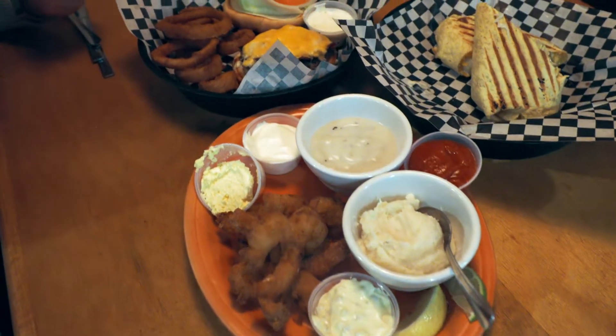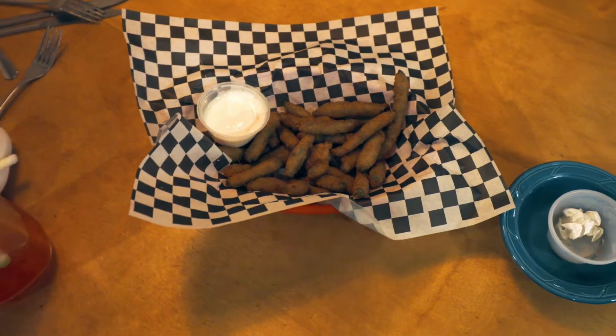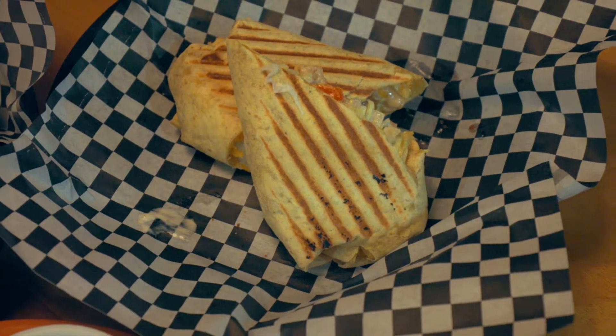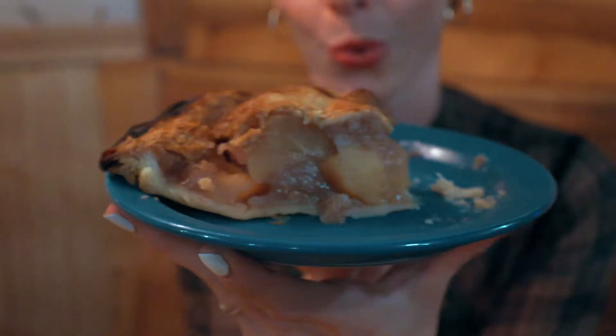They make fresh pies daily. I recommend ordering the fried string beans — I loved it. They also have some great sandwiches. They make their own ranch here so that's an absolute must. That will come with the fried string beans, and of course you're going to want to get one of their fresh baked apple pies.